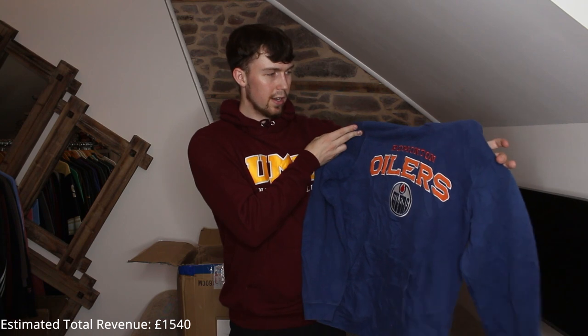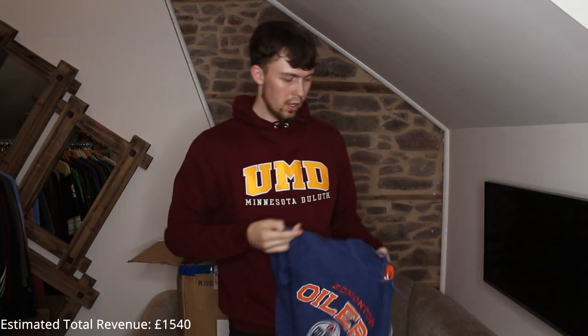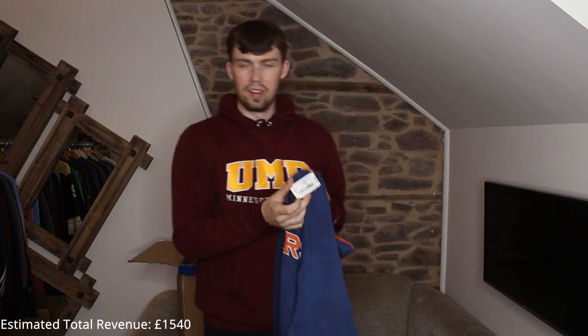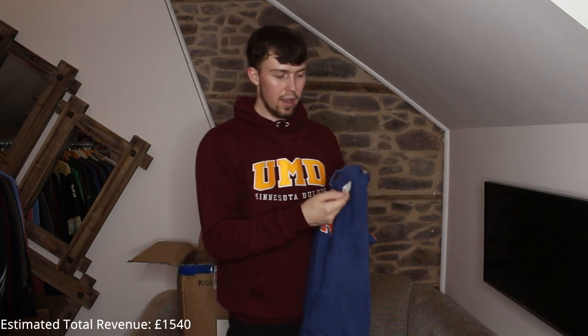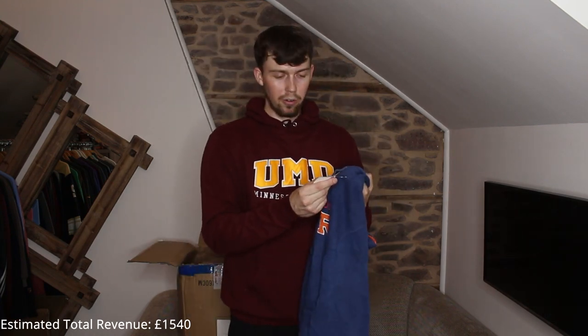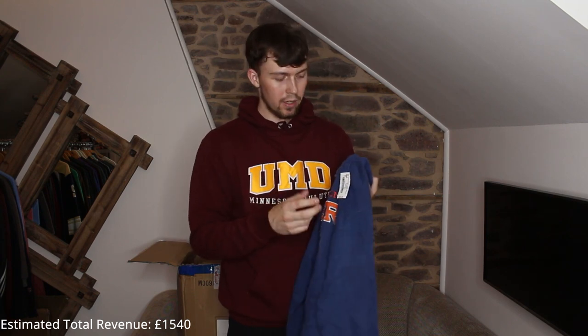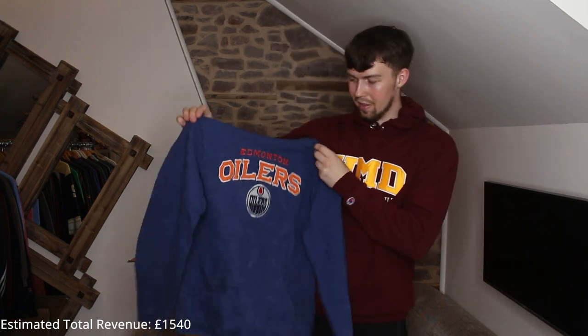We've got another NHL ice hockey one — for those who don't know, that's National Hockey League. Embroidered Edmonton Oilers — cool. It's on a Goodwill charity shop tag. Guess what price it's listed for — £25, which is about £19-20 in a charity shop. That's mad.